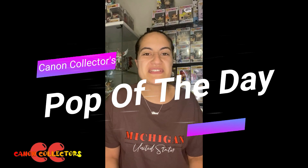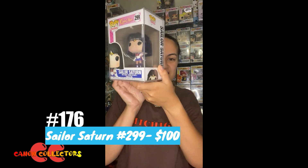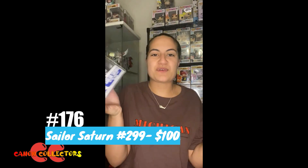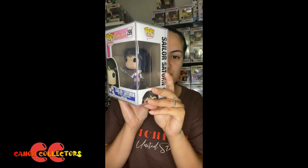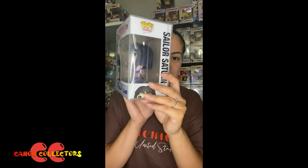Welcome back to the Pop of the Day. Today's pop is Sailor Saturn. Sailor Saturn just looks so awesome with a great color palette — this time purple, red, or more like a burgundy red and white. She's got that really cute sailor suit and she's holding an awesome weapon-like staff.